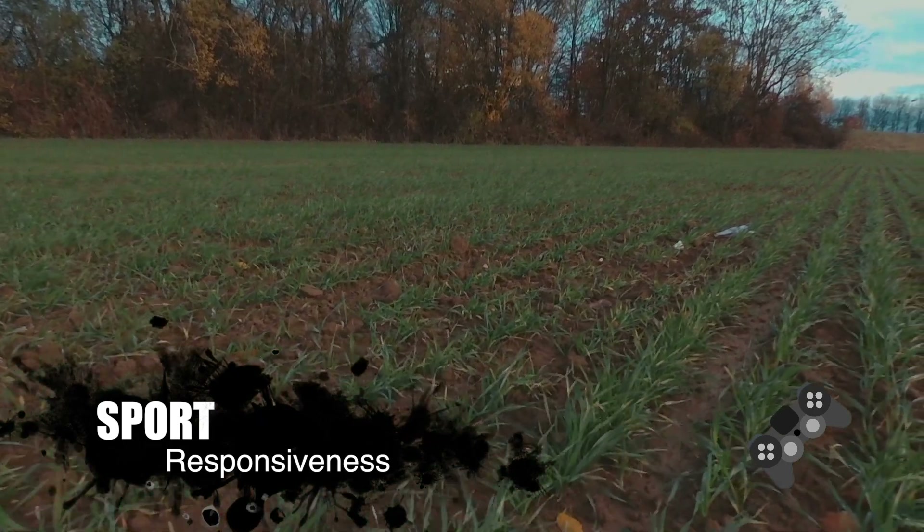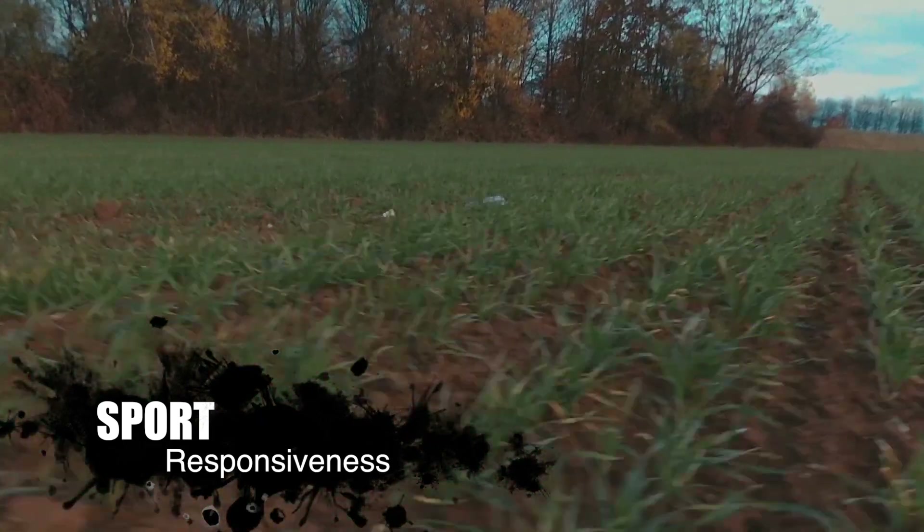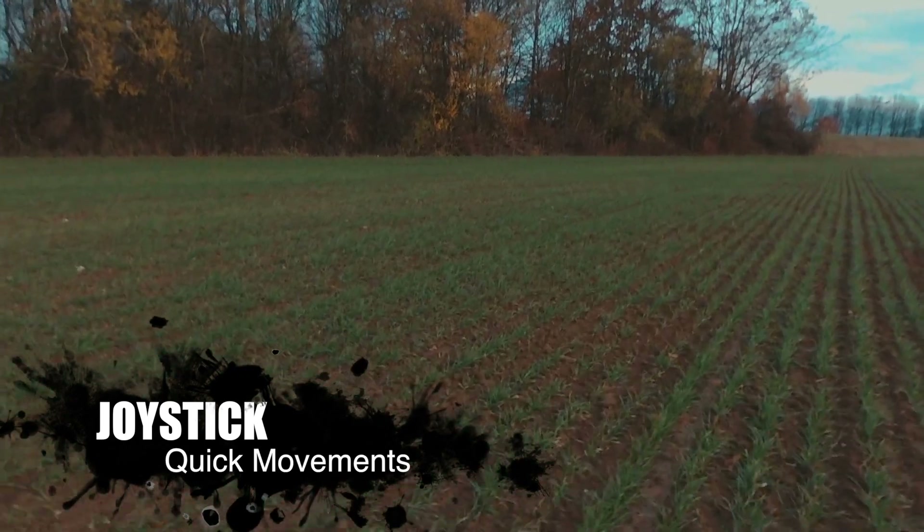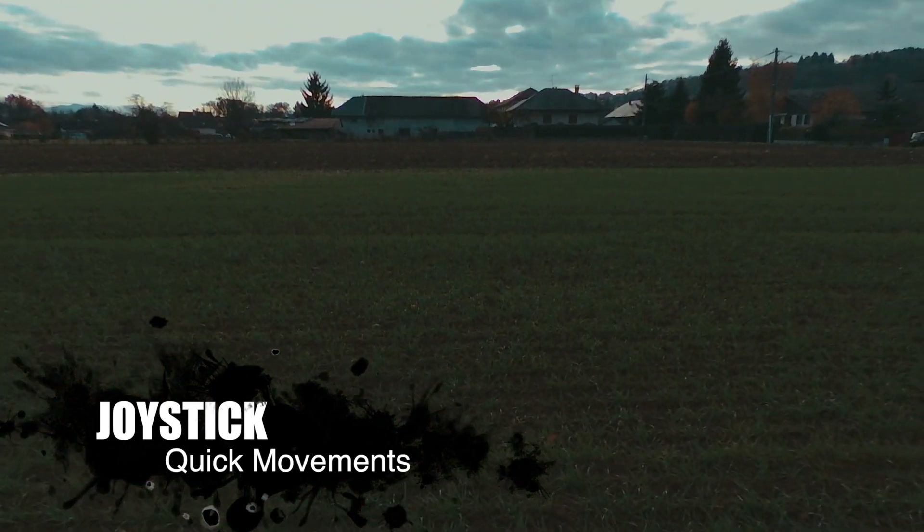There's also some noticeable improvements with the live video feed from the drone on my Android phone. Previously it used to lag a bit but now I'm getting crisp, clear and responsive images.